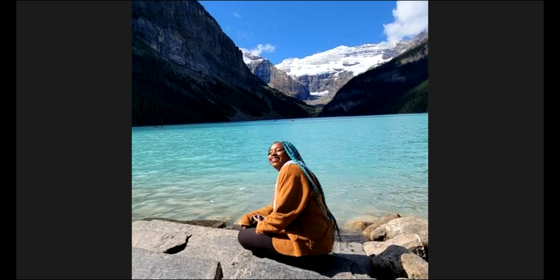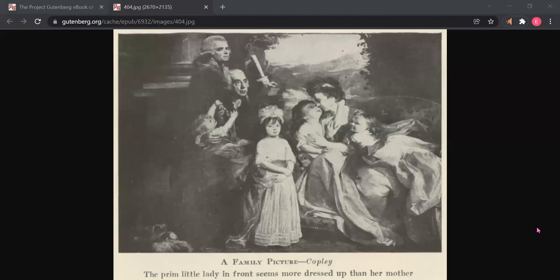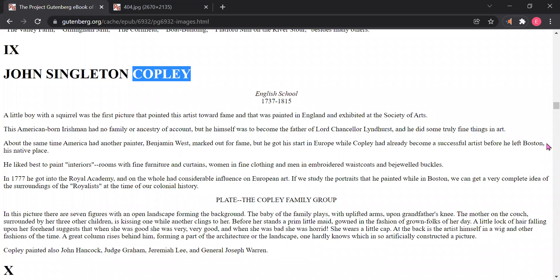Hello everyone, welcome back to another night of readings. I'm going to share my screen now. This is the picture we will be looking at today. This is from the book Pictures Every Child Should Know.